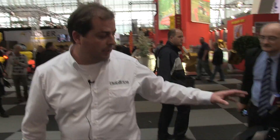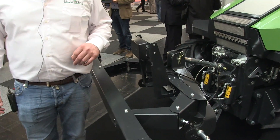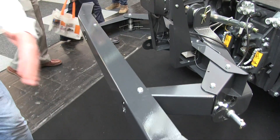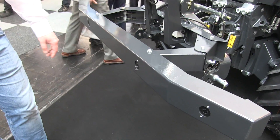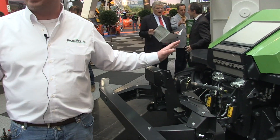We have some safety devices up front. Here we have a radar that looks up front 15 meters. Then we have ultrasonic sensors as well that stop the machine. And if something goes by and touches the bar, it immediately stops the machine.